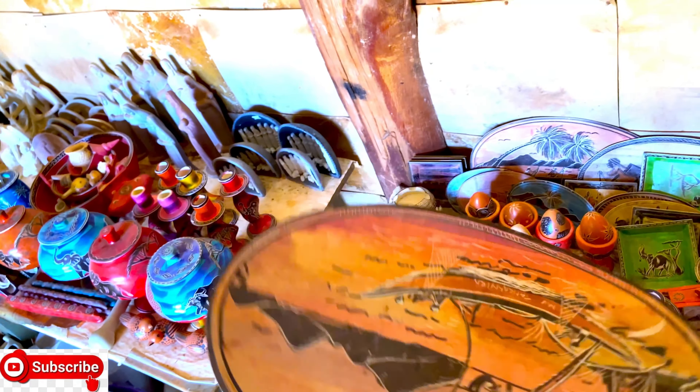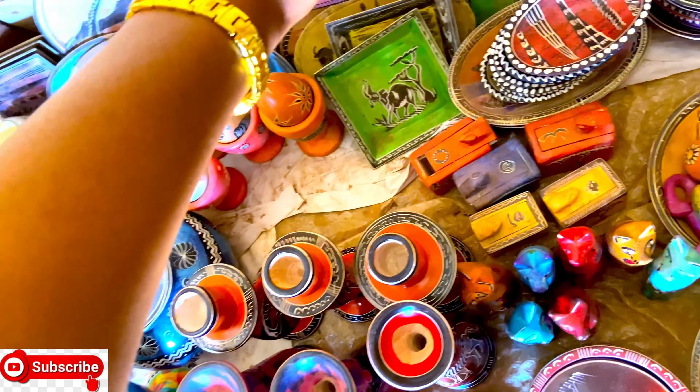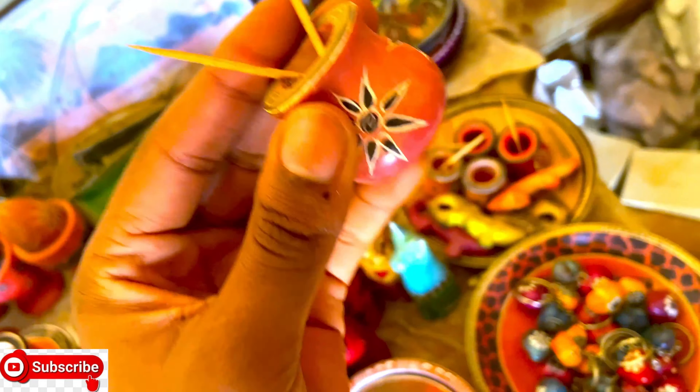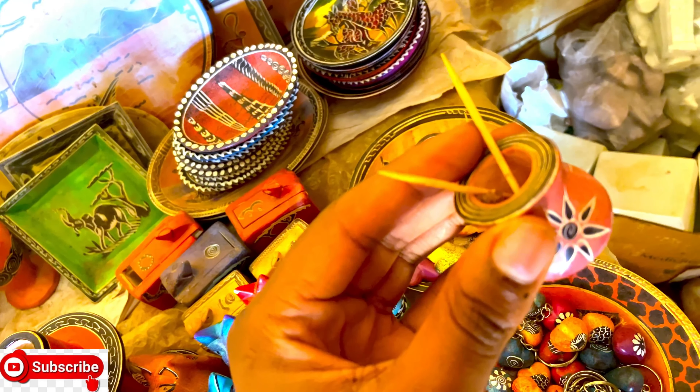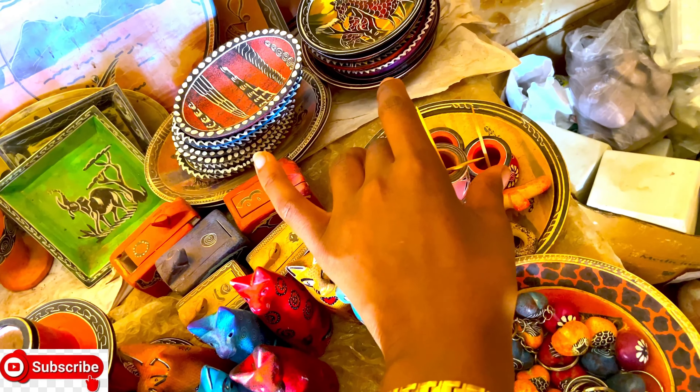The plate looks so nice — you can use it as decoration in your rooms or your house. So guys, if you want to buy these things, just go to the main source which is Tabaka in Kisii. You see that small car pot — you can put your toothpicks or other small things inside.